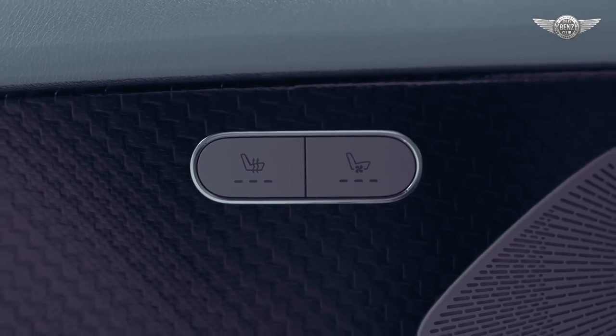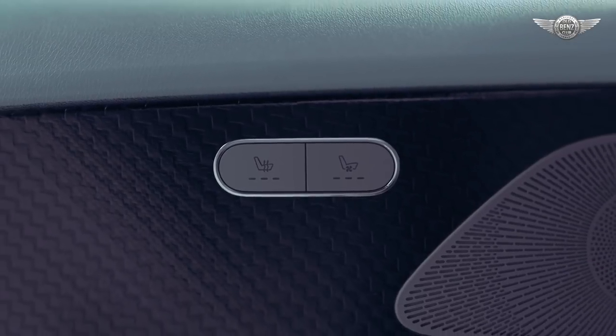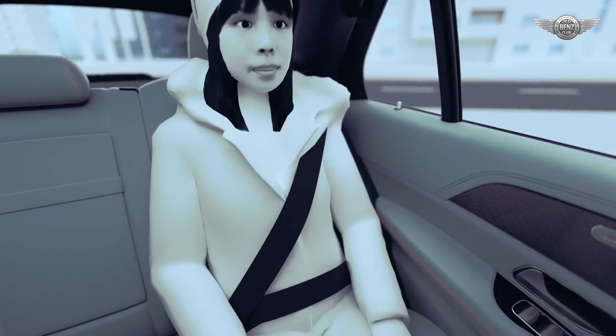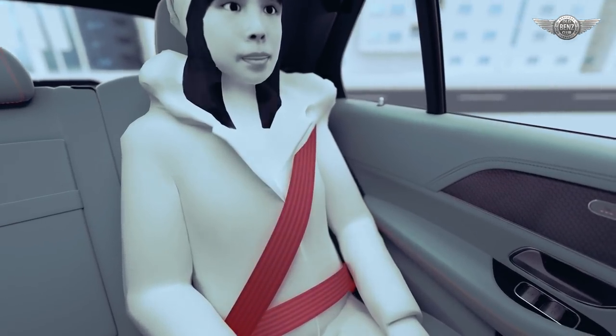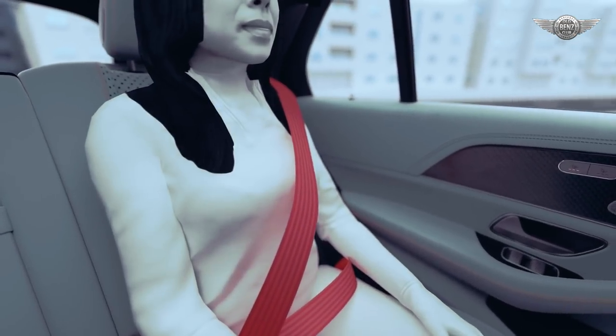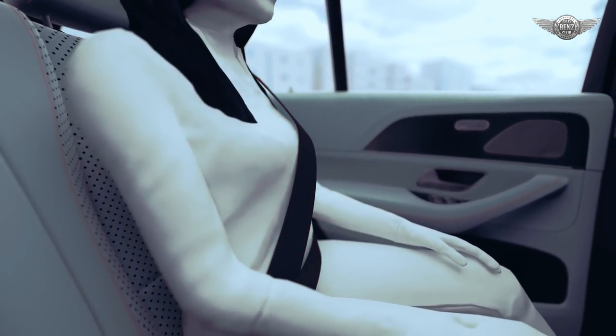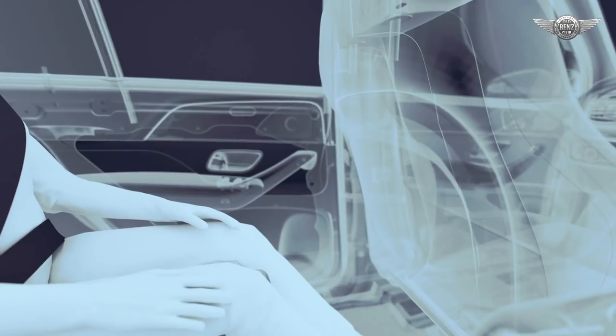Another incentive to buckle up is given by the heated seat belt, which can be switched on together with the seat heating. This heating function motivates passengers to take their warm coats off. As a result, the belt fits the passenger's body more closely, which can enhance its protective effect.